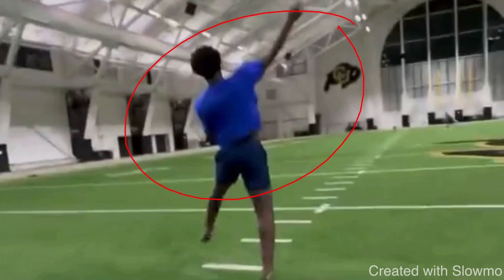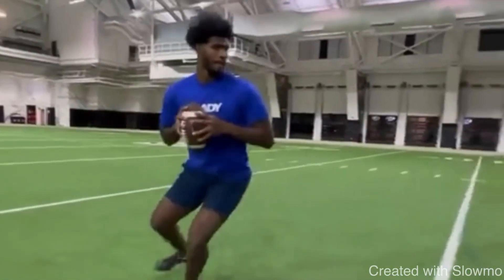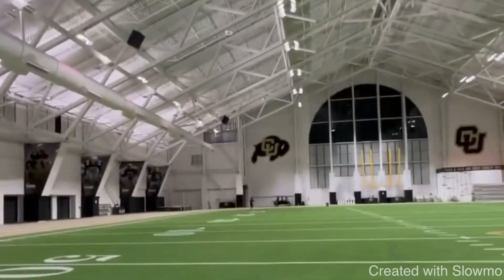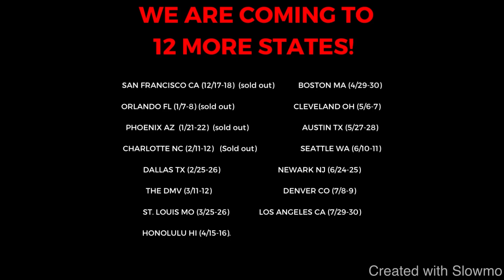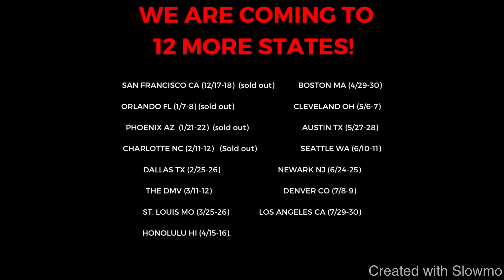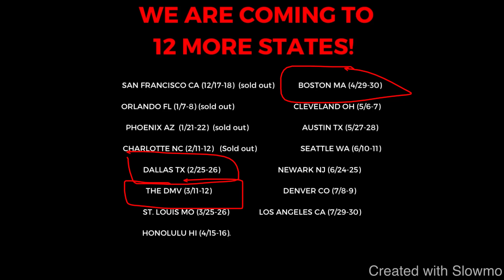That is a great example of the correct kinetic chain from Sanders on the run — great quarterback, great addition for Colorado. All right, fellas, I really want to thank you for watching. If you have any questions, don't hesitate to leave them in the comment section below — always appreciate the feedback. And again, if you would like to train with us this offseason, we are coming out to 12 more states across the country, going all the way from Charlotte to Los Angeles. We've sold out our first four camps, and our Dallas, DMV, and Boston camps are almost sold out. We hope to see you all — we anticipate selling out every single one. We'd love to have you there. See you guys next time.